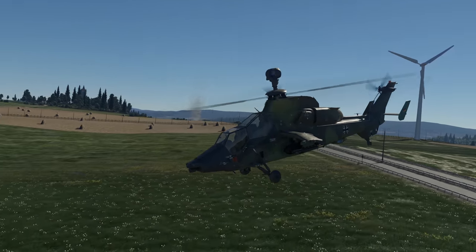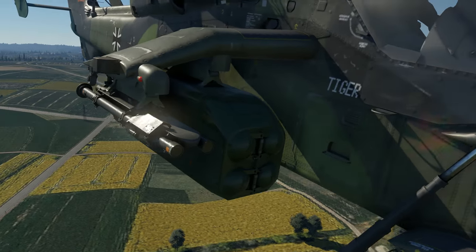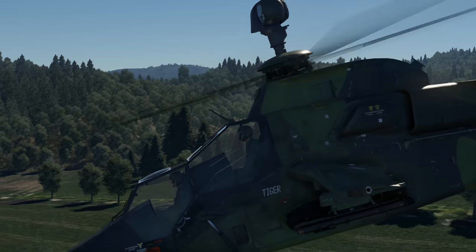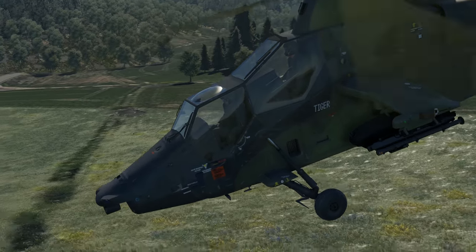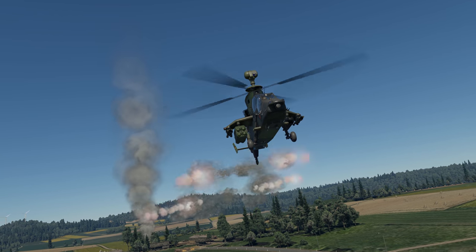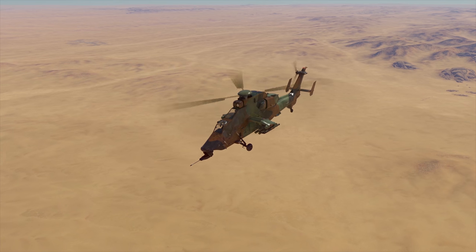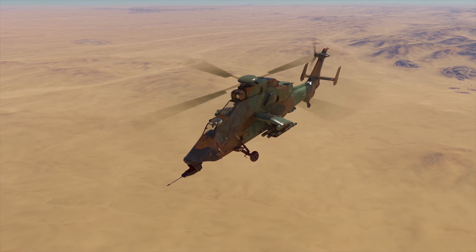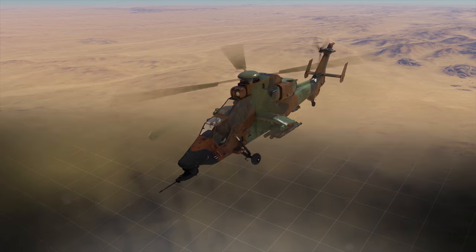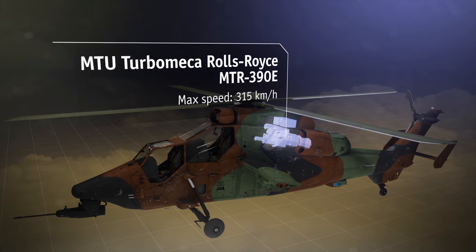Our guest today is the Eurocopter Tiger Strike Helicopter, located at BR 10.0. It was developed by a coordinated team from France and Germany, so both countries have their own modifications of this aircraft. Let's start with the French helicopter placed at rank 7. A couple of turboshaft engines speeds this machine up to 300 kph.